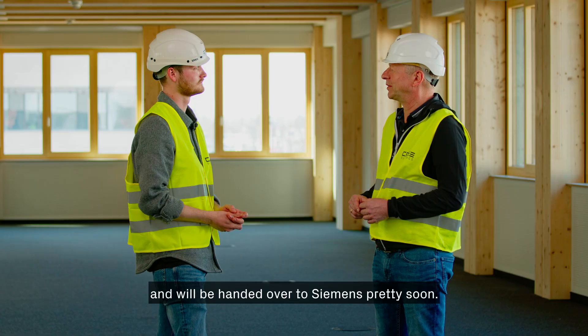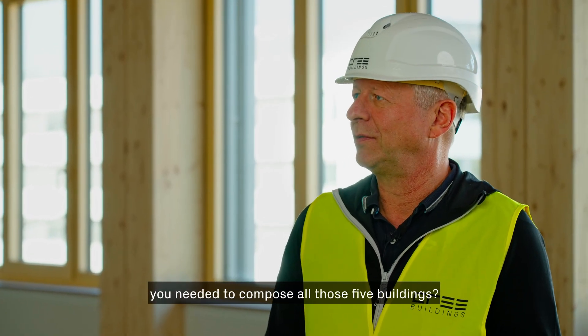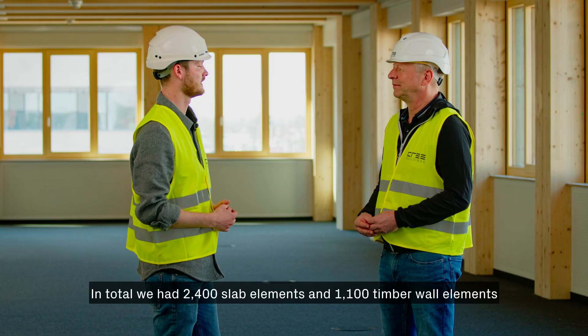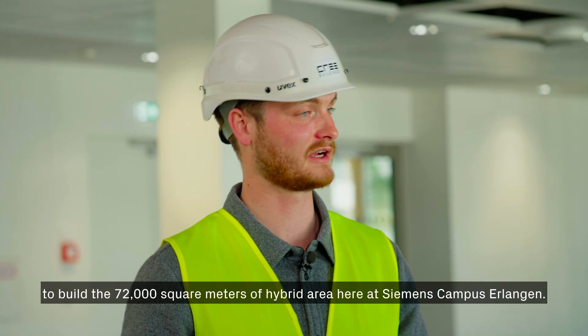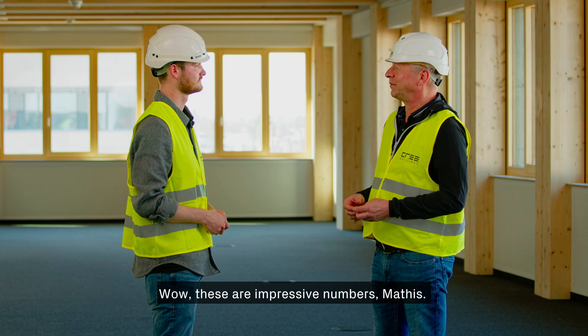The project is nearly finished and will be handed over to Siemens soon. Do you remember how many different parts and elements were needed to compose all five buildings? In total we had 2,400 slab elements and 1,100 timber wall elements to build the 72,000 square meters of hybrid area here at Siemens Campus Erlangen.